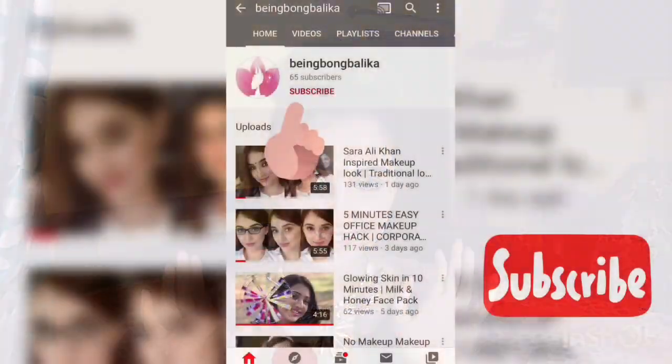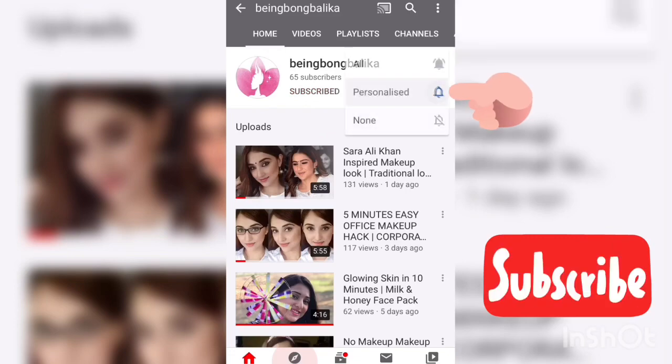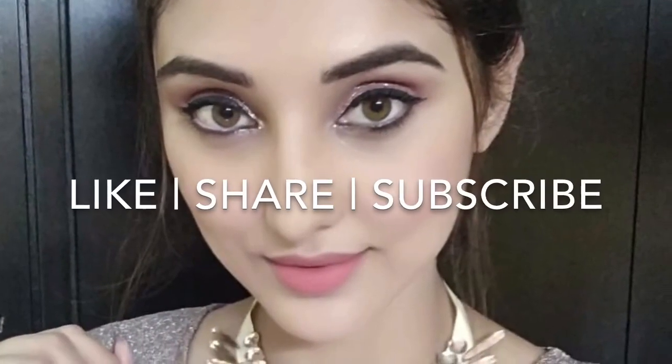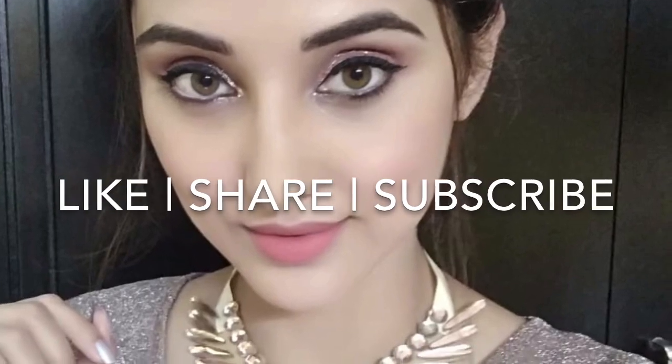So that brings us to the end of this video. I hope you find this video helpful. If you do, please let me know in the comment section and give this video a thumbs up. Till then, be safe, stay connected. Please subscribe to the channel and hit the bell icon to get the latest updates. Bye!